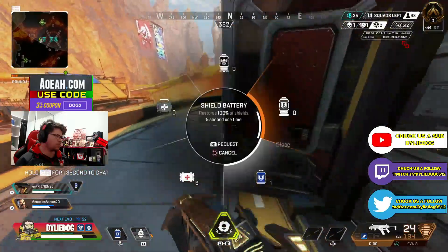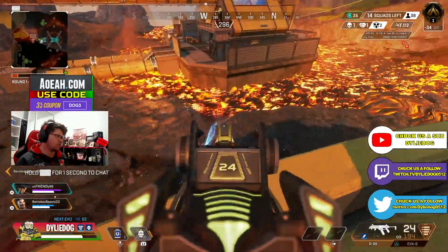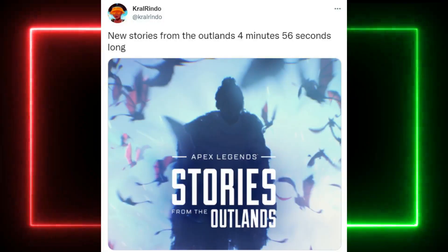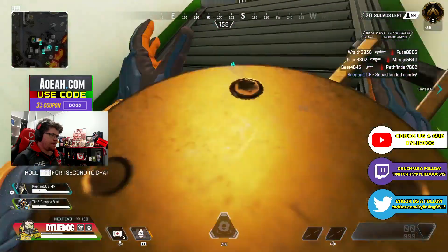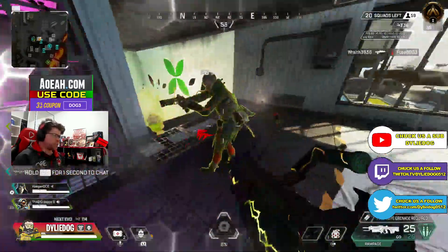In other news, Apex Legends have announced a brand new Story from the Outlands trailer for Vantage. Thanks to Crowd Window, we actually know the trailer link, which will be 4 minutes and 56 seconds. So this isn't as long as previous Story from the Outlands trailers, but I really can't wait to see what Vantage's lore has to offer and what Vantage brings to the Apex Games.